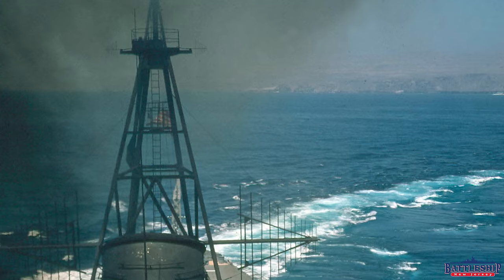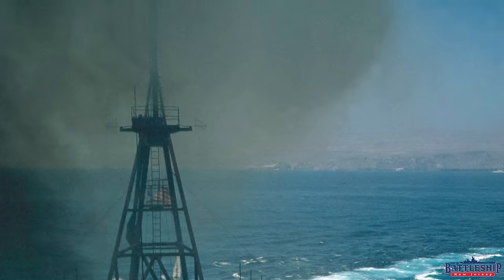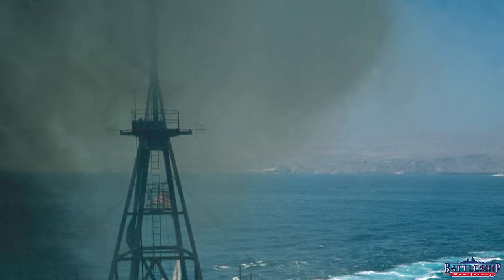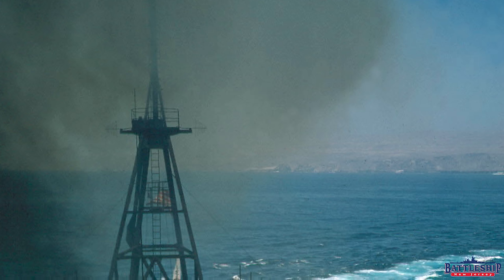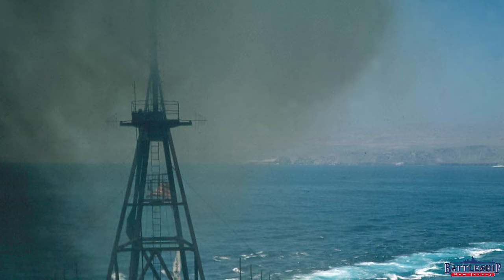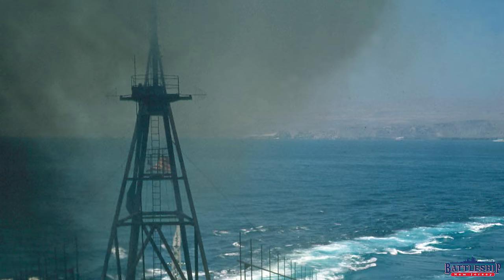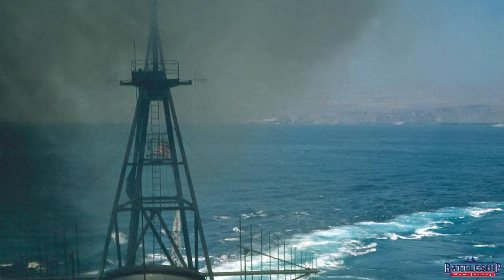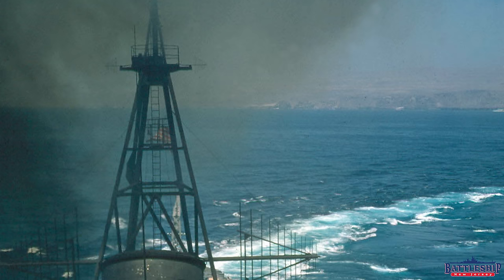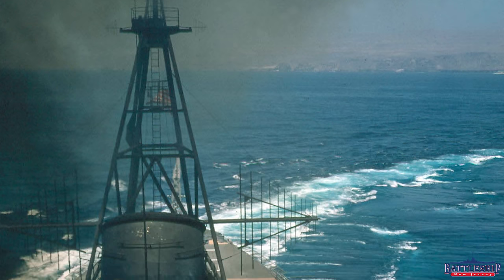Starting at the top of the picture, you can see black smoke coming out of the aft funnel. It looks like they have just blown down their stacks. It may be that now they are far enough away from land that they're willing to do this without covering the city of Long Beach in soot. This gives you an idea of why the top of the stack and the masts above are painted that black color — they're constantly getting pummeled with this exhaust.